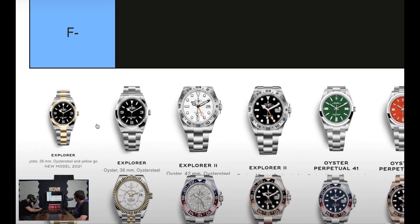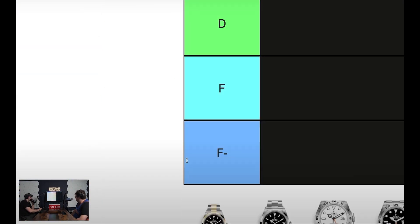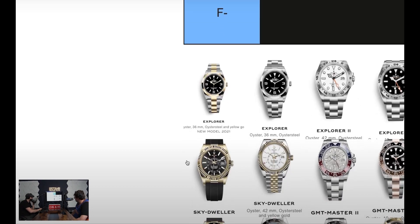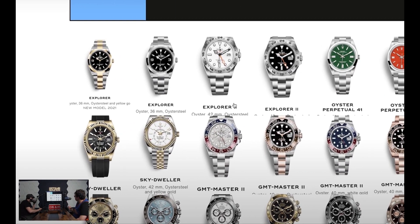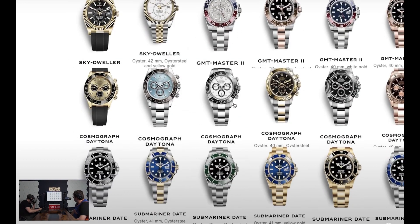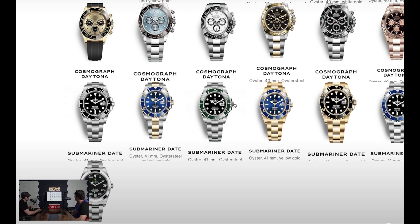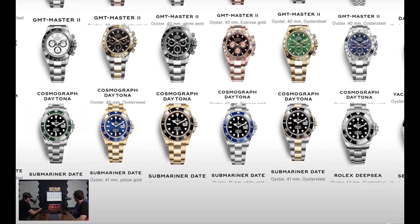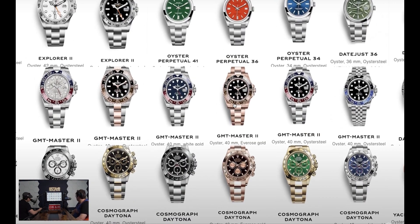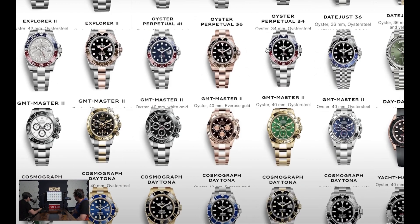The ranking goes from S-plus down. We've got a lot of Explorers, some Sky Dwellers, some Daytonas, and some Submariners. I wasn't sure if there were any Oyster Perpetuals, but there are — it's a pretty long list.